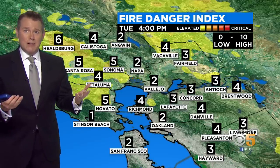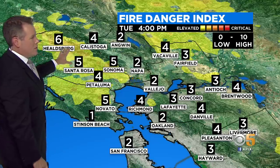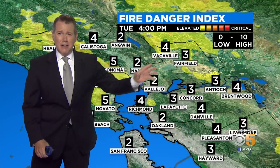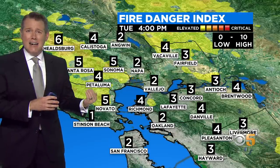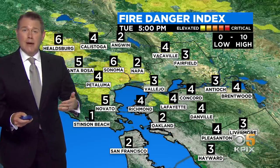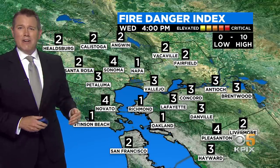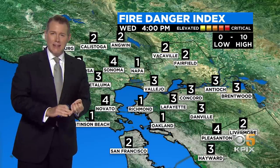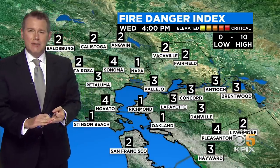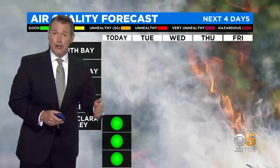Offshore winds tomorrow boost the fire threat. On our fire danger index, which ranks the fire threat from zero to ten, we're going to be about halfway up the scale for much of Sonoma County, and elevated into parts of Napa County and Solano County as well. Not as high as it could be this time of year, largely because of the light amounts of moisture we're picking up right now. As we head into Wednesday, even with slightly warmer temperatures, the fire danger isn't going to be as high because the winds aren't going to be as strong. We're not getting the hottest temperatures, the strongest winds, and the driest air all lining up at exactly the same time.